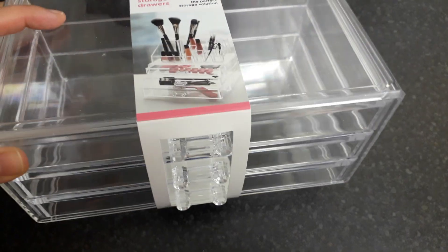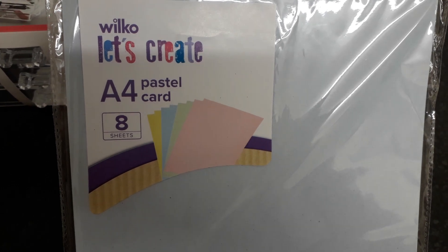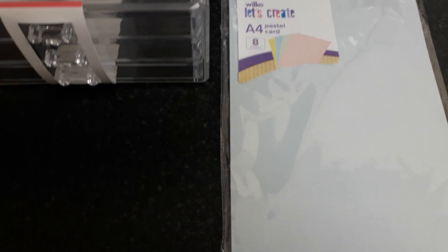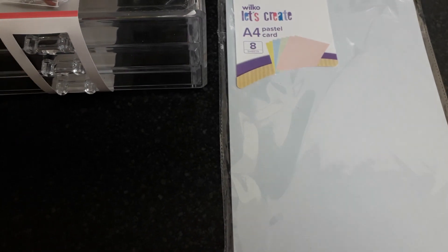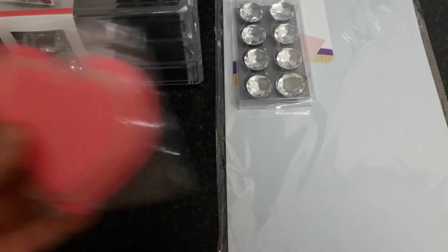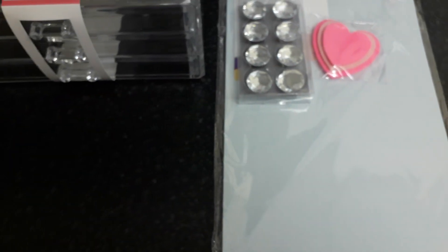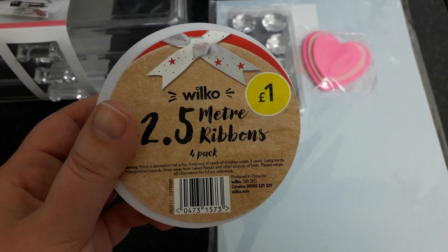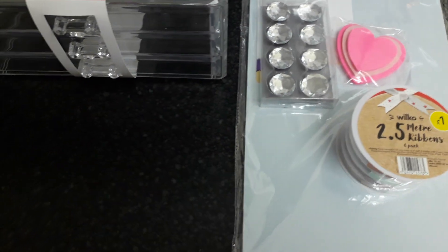I want to put them on my desk and organize my makeup a bit better, because at the moment it's in my makeup bag. I got these pastel cards, A4 in size — pink, green, blue, and yellow — I needed some plain card. I also bought this butterfly pencil case, I couldn't resist it, so pretty. I got these fridge magnets, the heart sticky notes, and also this ribbon — it's 2.5 meters and you get four of them: two glittered ones and two plain. So that's what I got from Wilco.